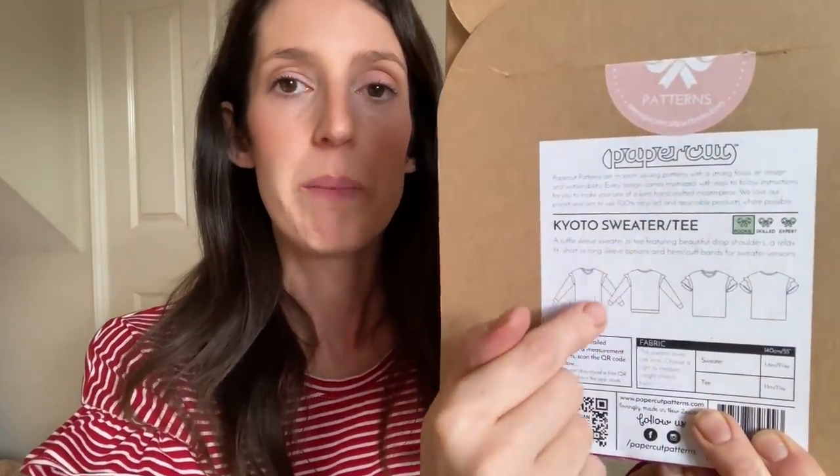Today I'm wearing a skirt and top combination — both handmade. My top uses this pattern, the Paper Cut Kyoto sweater and tee — though it's now been rebranded as the Solar sweater and tee. It's a nice pattern for a boxy shaped jersey top — you can make it as a sweater or a t-shirt — and the thing I like about it is this little ruffle on the sleeve with a slightly dropped shoulder. I've made a few versions, but this one is a hybrid — a long sleeve t-shirt with no cuffs and no bottom band, tucked into my skirt.